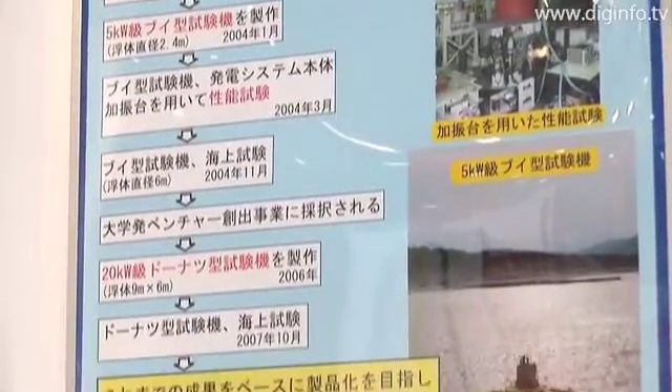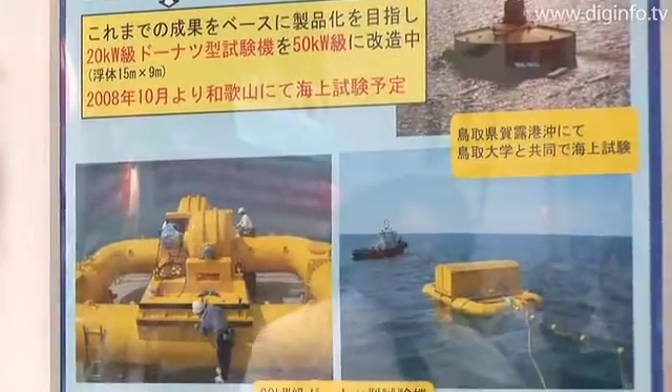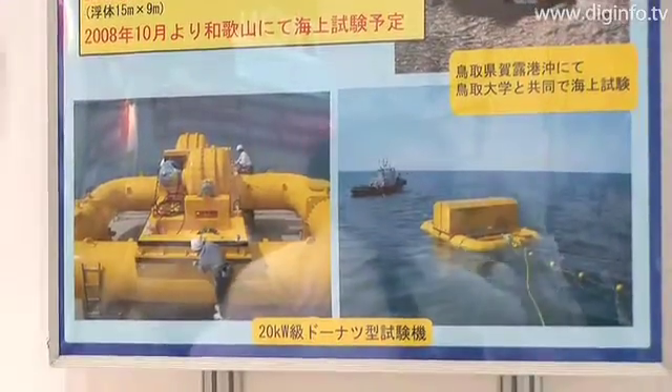The university has already acquired patents in the United States, the EU, and Japan. Next, it plans to launch a venture company and expand the business for practical applications.